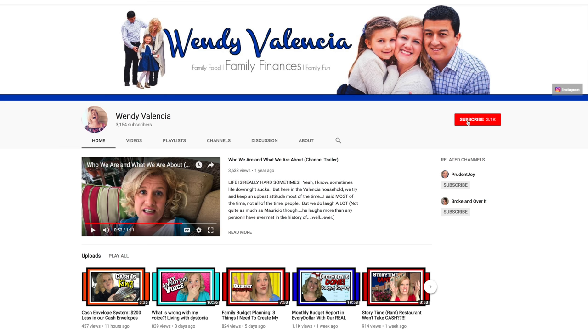I'm Wendy Valencia — that's like a news reporter talking. On this channel, we're here to talk about all things family finance. So if that is something that interests you, make sure you click that big old red subscribe button down below.